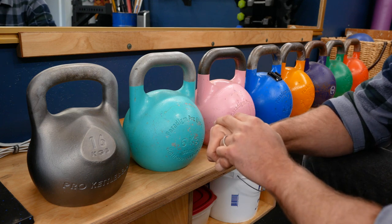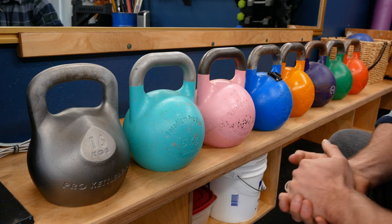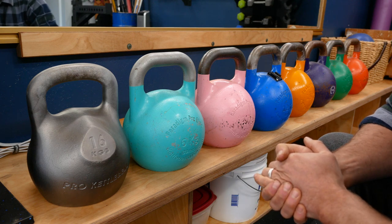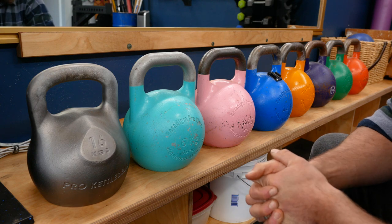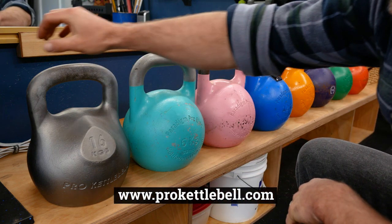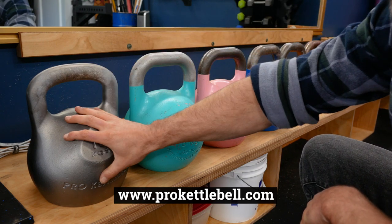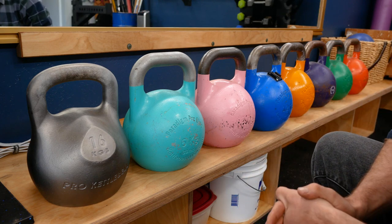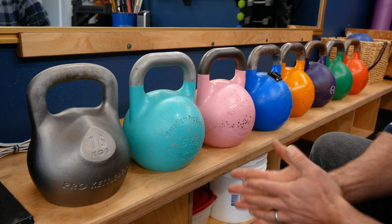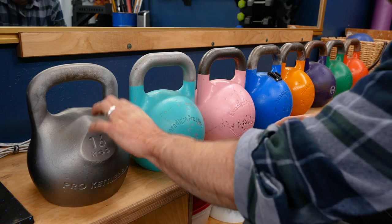So I'm in my seventh year now of messing around with kettlebells. I'm having a lot of fun — this practice isn't going anywhere. In fact, I'm doubling down and getting my certification. I thought it would be fun to talk about a brand new product made by Pro Kettlebells out of Seattle, Washington that's trying to perfect the sport of kettlebells. That's going to be the focus of this video.